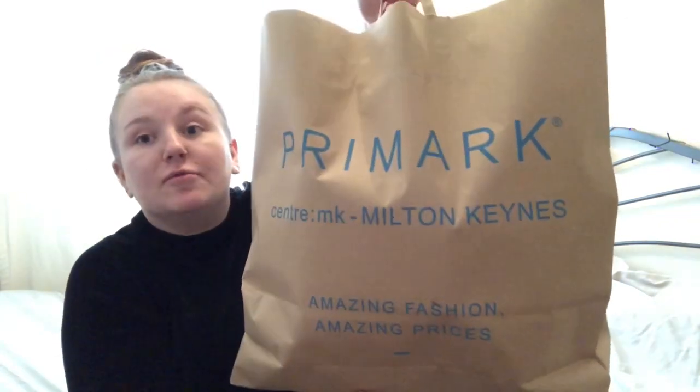Hi everyone, welcome back to my channel and welcome to today's video, which is indeed a Primark haul. I'm just going to get straight into it and show you what I got from Primark. I've also got some things from River Island and Jack Wills as well, so I thought I might show them in this video too. I have a big bag full of stuff I really don't need, which I got yesterday when I went to Primark in Milton Keynes.